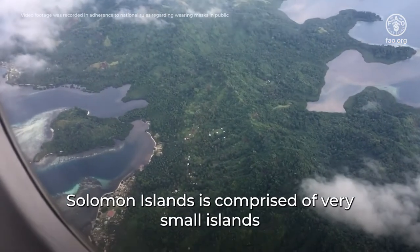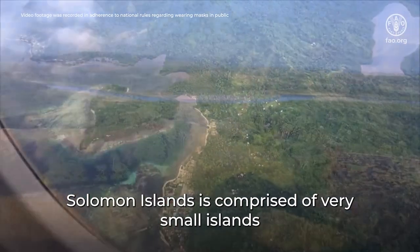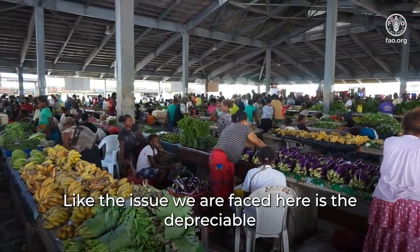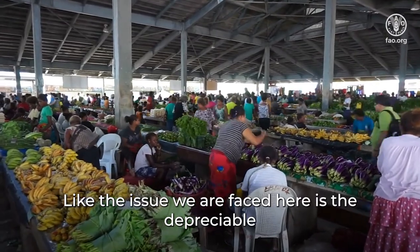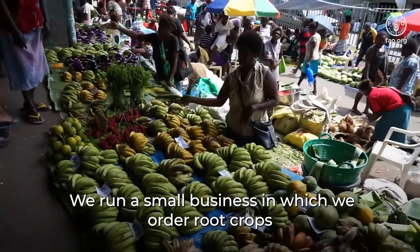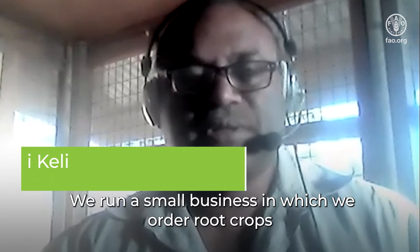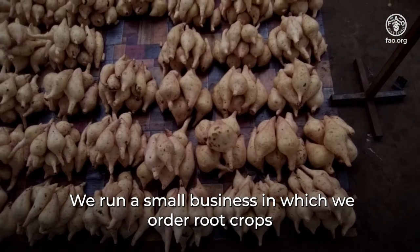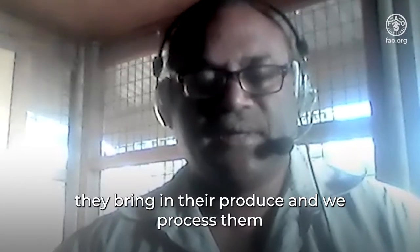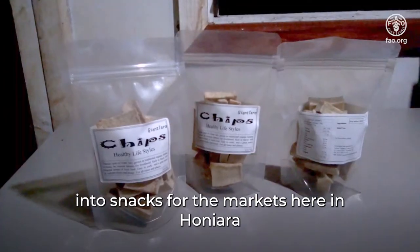Solomon Islands is comprised of very small islands and most of the islands are mountainous. The issue we face here is the perishable conditions of the crops that farmers would normally produce. We run a small business which we order tubers and root crops as well as local nuts from farmers. They bring in their produce and we process them into snacks for the markets here in Oneara.